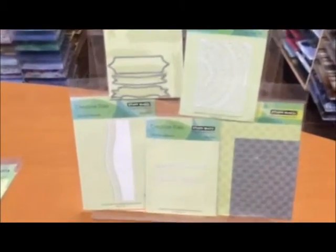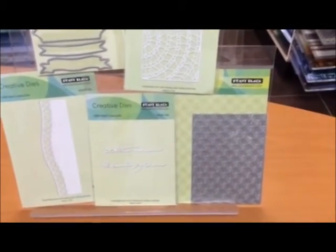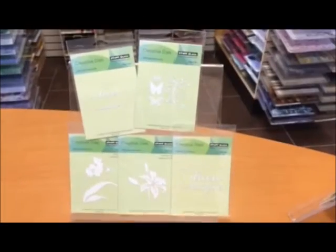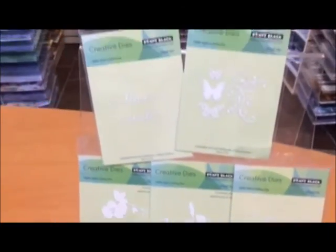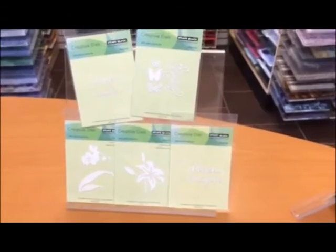Some of these we've had before, some are new — and wait, there's more! Lots of new dies from Penny Black, we've got sentiments, we've got flowers. Hope you're enjoying the sunshine, come see you soon — bye from Lisa!